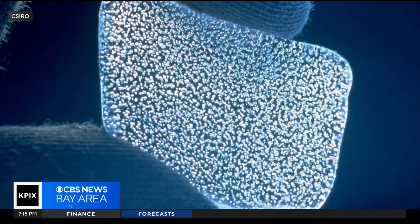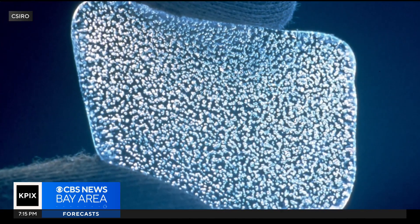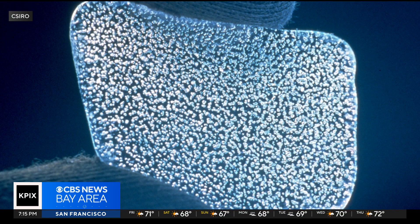In the trapped air bubbles, scientists can measure levels of greenhouse gases such as carbon dioxide and methane, and compare the data to current levels.